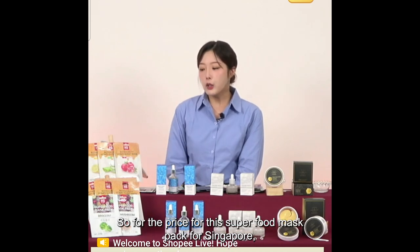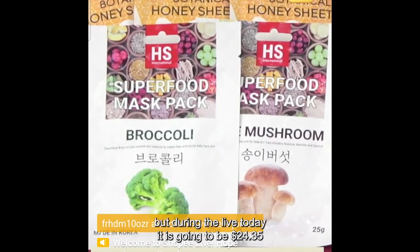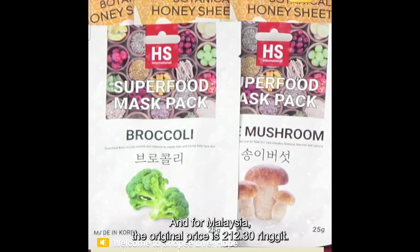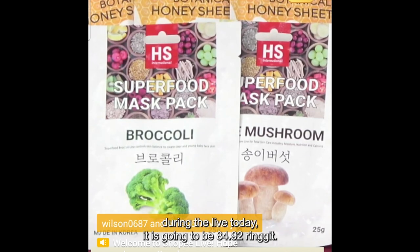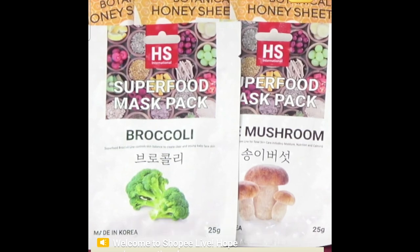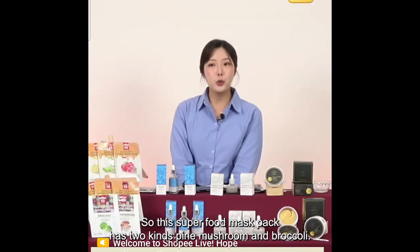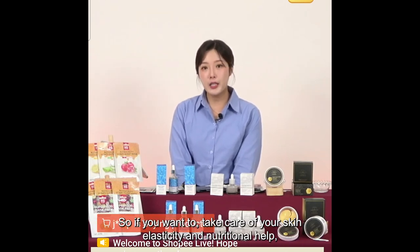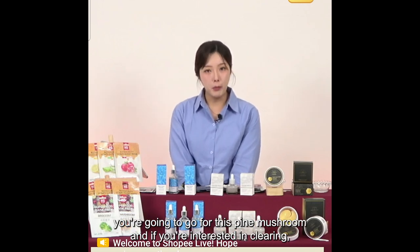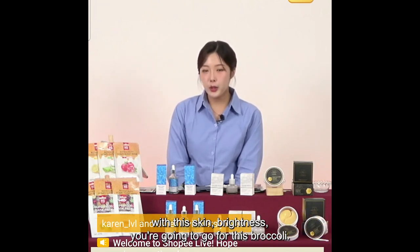The last mask sheet from HS International is the Superfood Mask Pack — two types ready. For Singapore the original price was $60.88, during the live it's $24.35. For Malaysia the original is $212.30, during the live it's $84.92. For Philippines the original is 2296 pesos, during the live it's 919 pesos. Pine mushroom and broccoli: if you want skin elasticity and nutrition, go for pine mushroom. If you're interested in clear skin and brightness, go for broccoli.